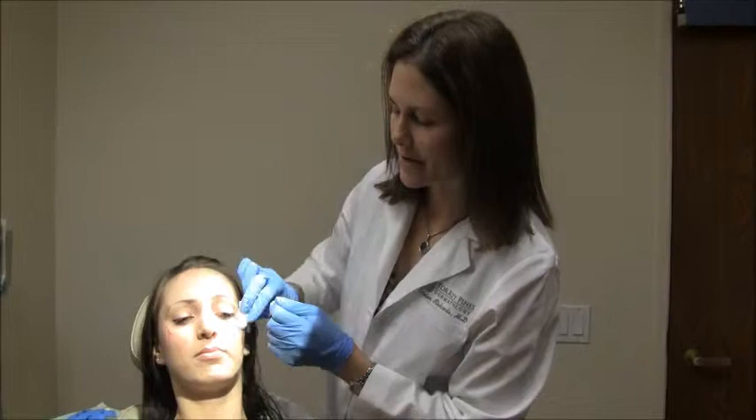Botox lasts anywhere from three to four months, and our patients often come back on a regular basis to make sure they keep up with their Botox. Thanks for watching today.